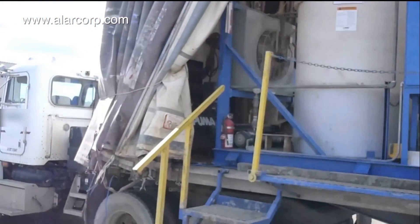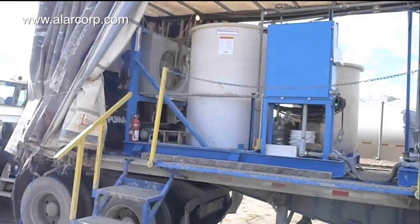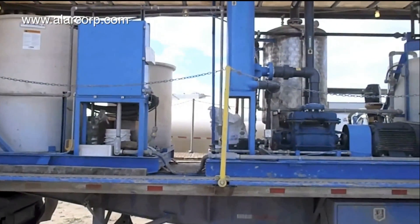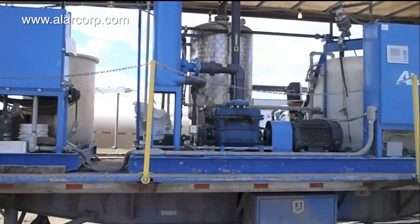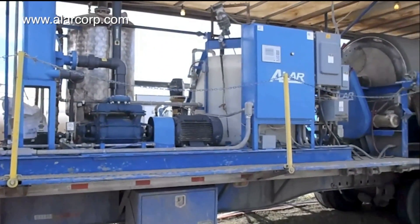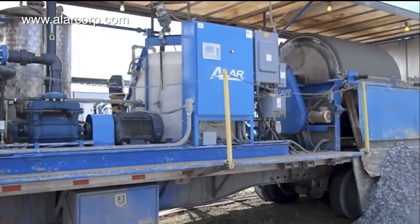An ALR AutoVac succeeds where conventional methods such as reserve pits, centrifuges, hydrocyclones, filter presses, and settling tanks have failed. Be prepared for the new regulations. Start saving now and call your ALR sales representative today.